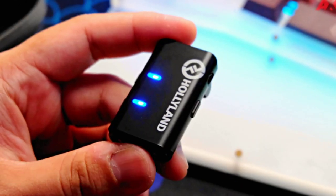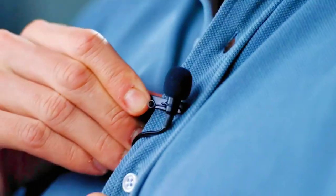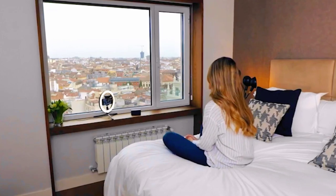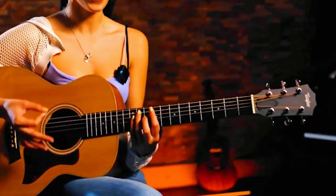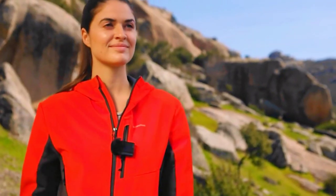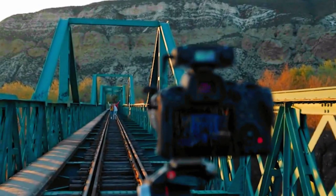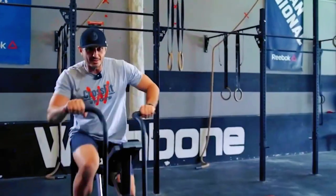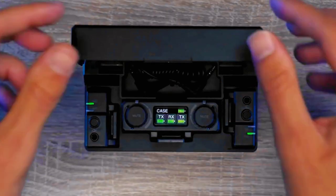The Holyland Lark M1 wireless microphone is a cutting-edge audio solution that epitomizes innovation and performance in the realm of wireless microphone systems. Crafted with the needs of modern content creators, vloggers, filmmakers, and professionals in mind, the Lark M1 stands as a remarkable example of how technology can transform audio recording. The system introduces real-time audio monitoring via a mobile app, a groundbreaking feature that allows creators to listen to their recordings as they happen, enabling precise adjustments on the fly. Additionally, the Lark M1 integrates AI noise reduction technology, effectively minimizing unwanted background noise and enhancing the clarity of recorded audio.